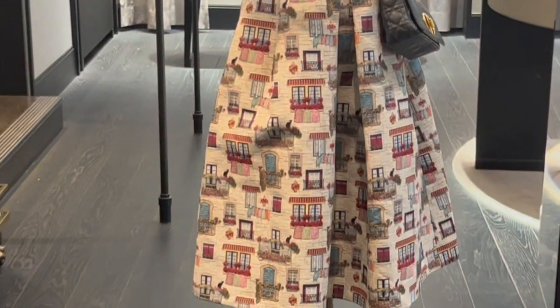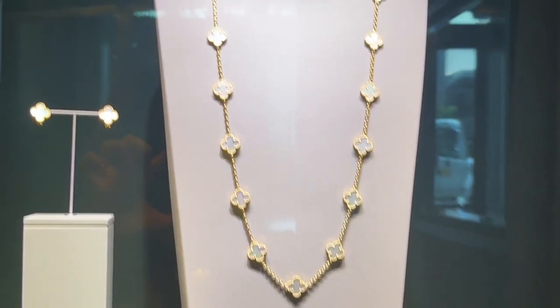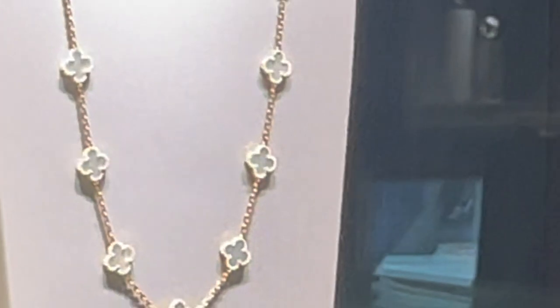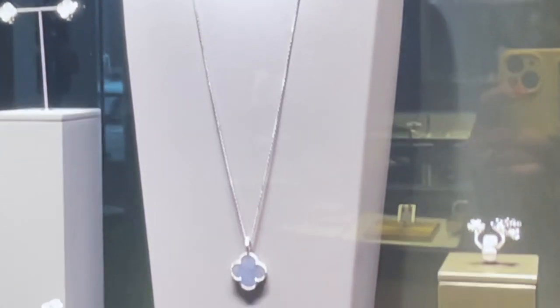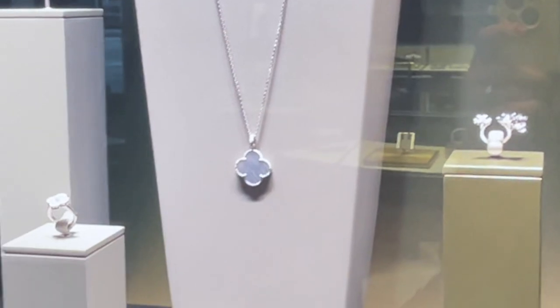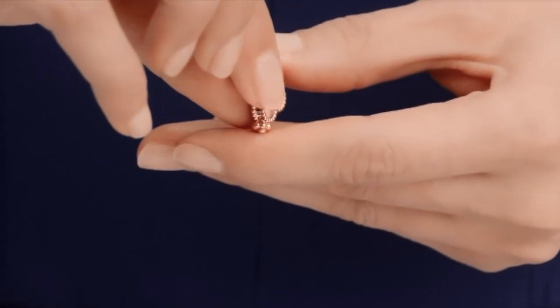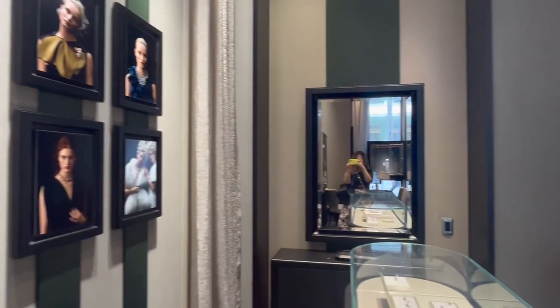Moving on to the most recognizable design from Van Cleef, which is the Alhambra motif, designed in 1968. This design was inspired by the shape of the four-leaf clover, which is a symbol for luck in Western cultures. The Alhambra stands out from other high jewelry designs because it combines the beauty of precious stones and precious metals. It is also my favorite design from Van Cleef because it adds a pop of color to my jewelry collection.